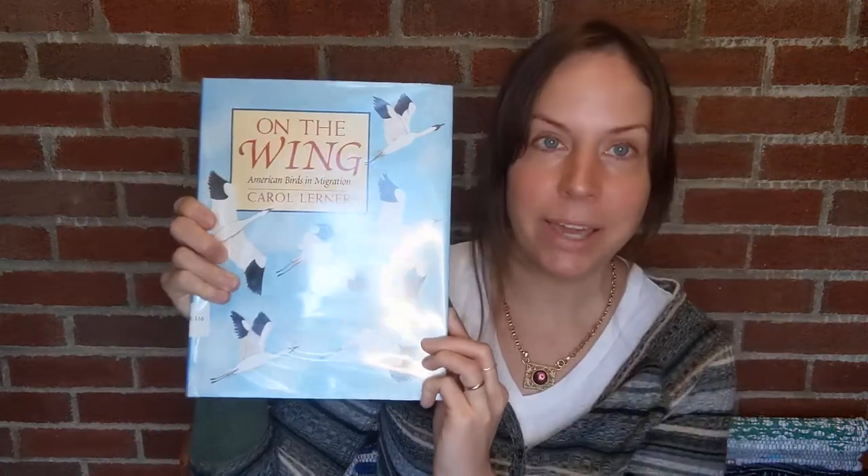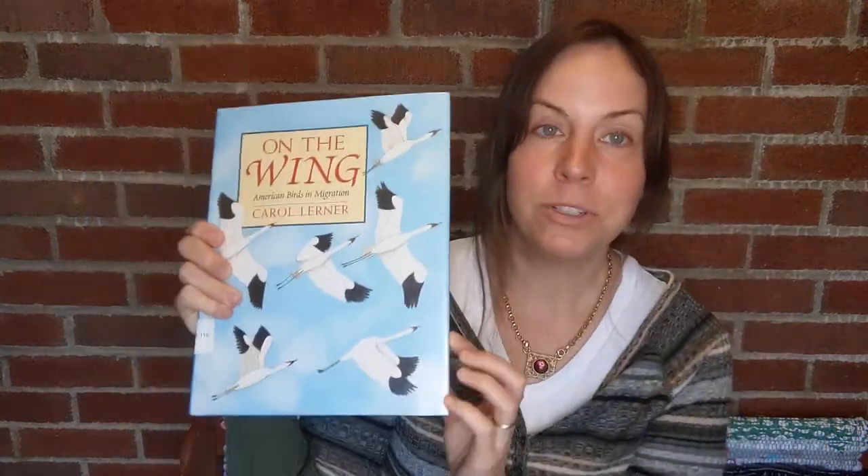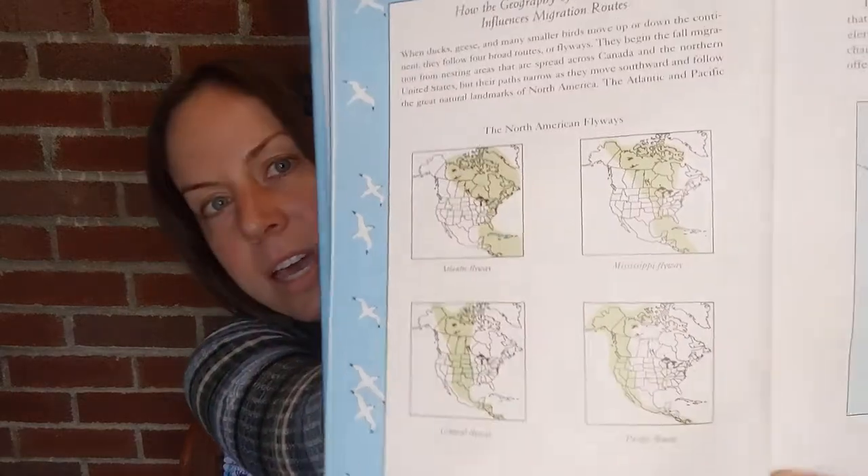'On the Wing: American Birds of Migration' by Carol Lerner — good book to read, again as always, to yourself or the children in your life. I actually got this book from my local library, so hopefully you can find it in yours as well if you don't wish to purchase it.